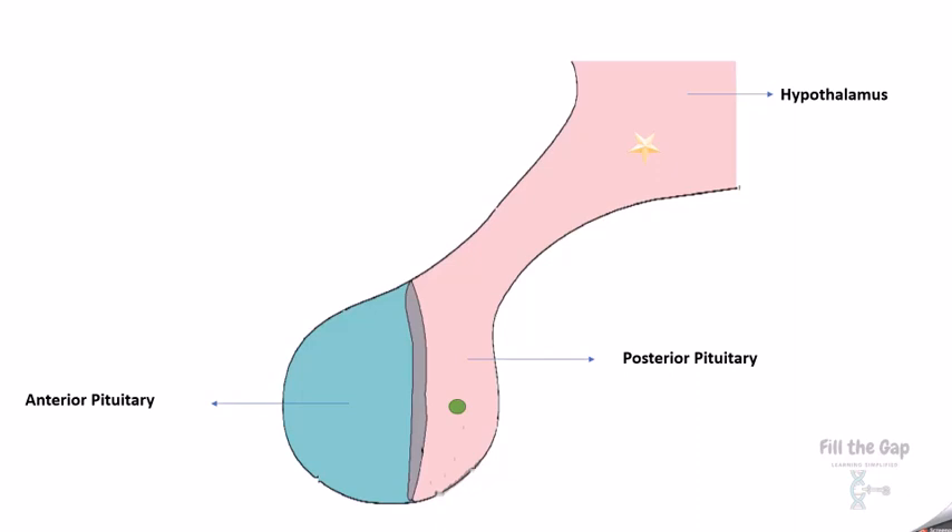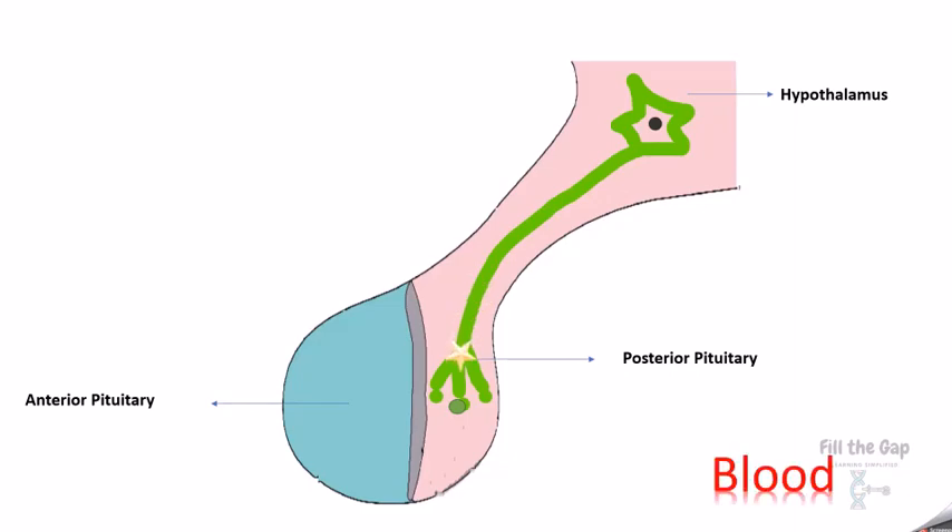Now how does the CEO — the hypothalamus — communicate with the posterior pituitary? It does so via a neuron. Signals pass from the axon to the nerve endings, and hormones are released from the nerve endings directly into the blood.